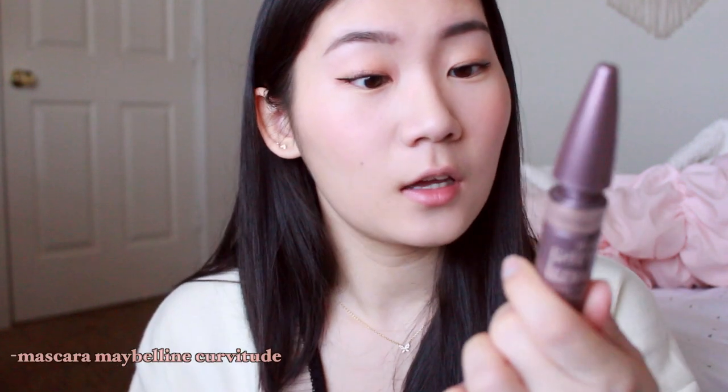Now I curl my eyelashes and apply mascara really quickly. The mascara I'm using right now is the Maybelline Lash Sensational. This mascara was very wet from the beginning, but as it got more dry it made my curl stick a lot more easily, since drier mascaras are better for stick-straight Asian lashes.